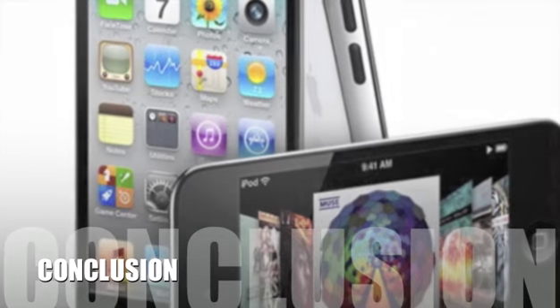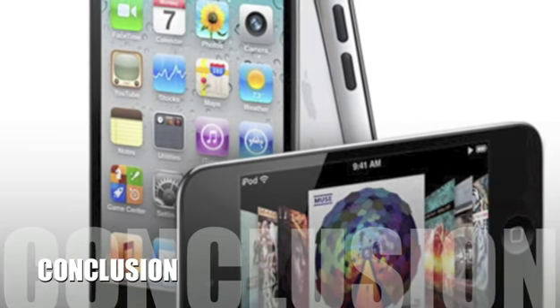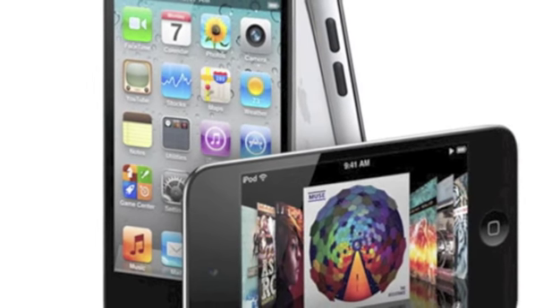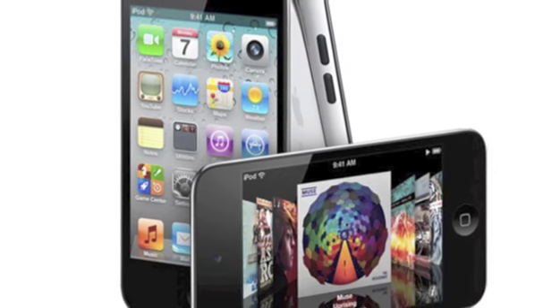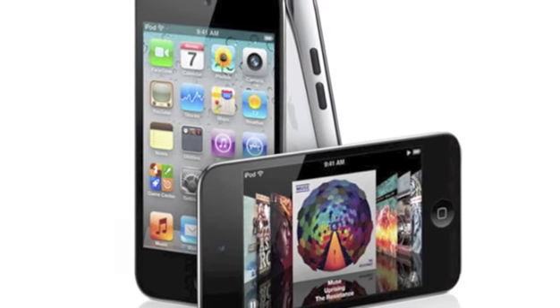Here's our conclusion. This 4th generation iPod Touch offers everything that the iPod has become known for, but with upgrades and a new slimmer design that sets it above the rest. With this one device you can read, browse the web, stay connected to social networks, take pictures, and play games, music, or videos.